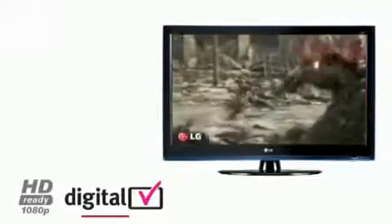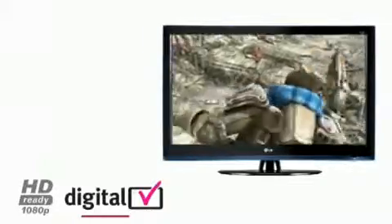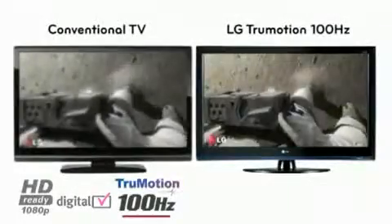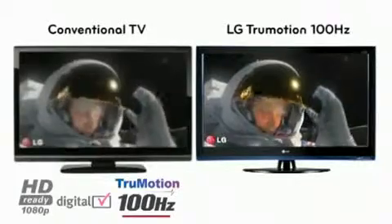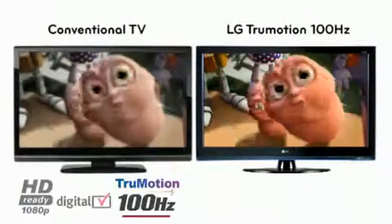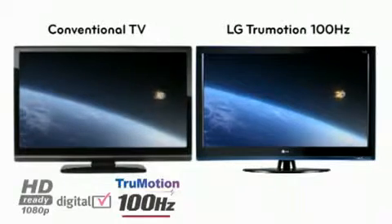This results in up to five times the picture clarity and detail in comparison to standard definition. 1080p television is the only way to fully experience the true potential of high-definition gaming and Blu-ray. True Motion 100Hz can reduce blurring on fast-moving scenes by displaying 100 images per second, compared to the standard 50, meaning more information and a better viewing experience.